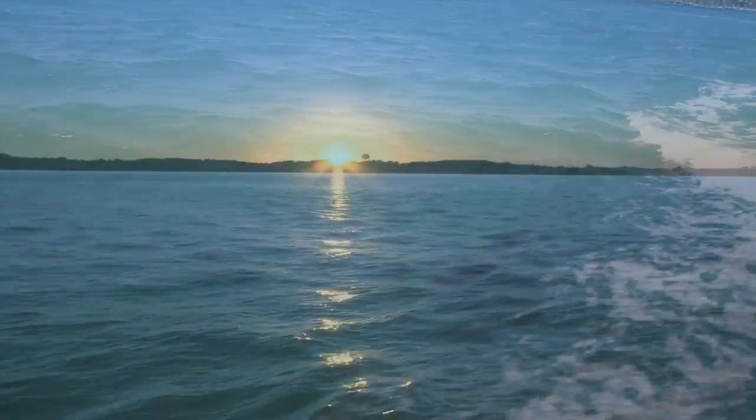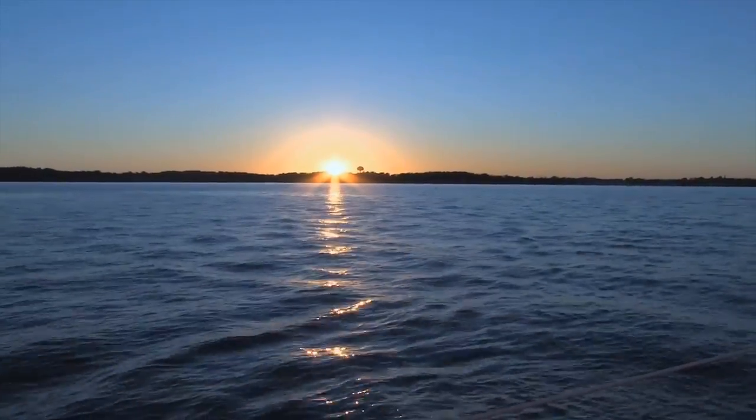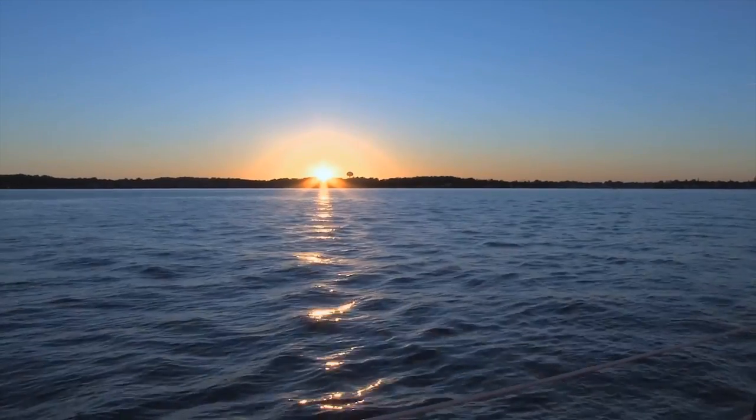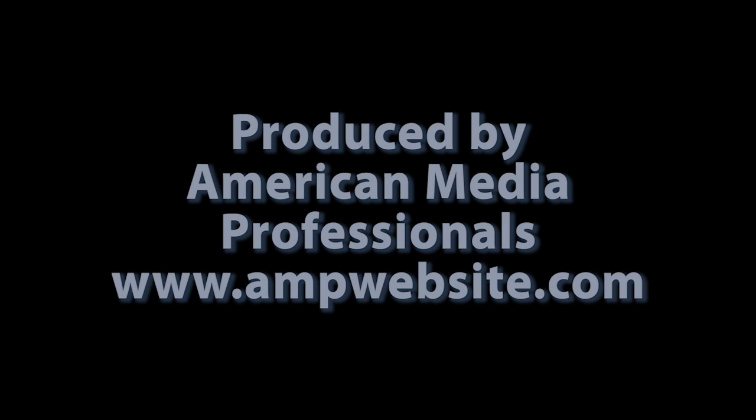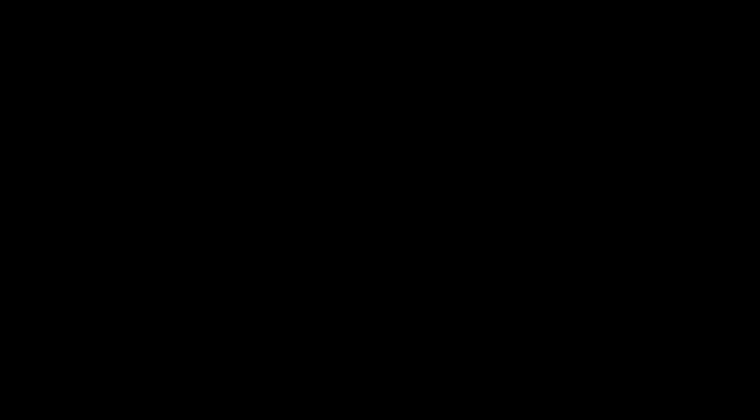Make your reservation now for the vacation of a lifetime, one which you will never forget. The Marathon area on the Keys awaits you.